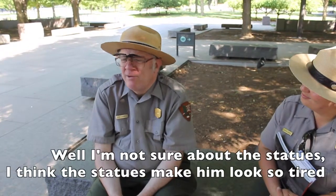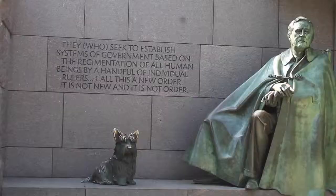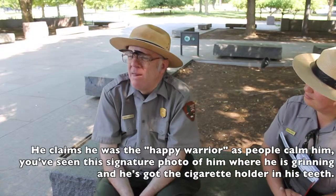Do you think this monument accurately represents the president? Well, I'm not sure — I think so, except for the statues. Those statues make him look sort of tired. And he was a pretty original happy warrior, you know, people called him. You can see in his signature photo he's grinning.